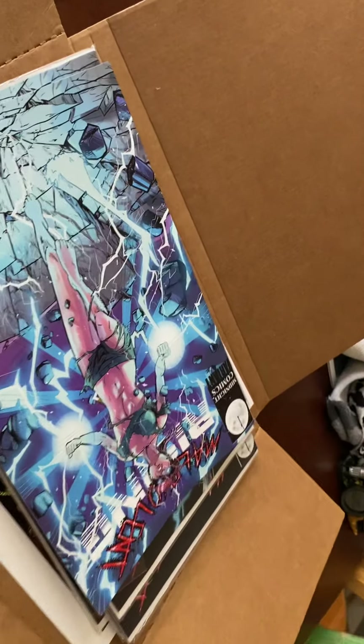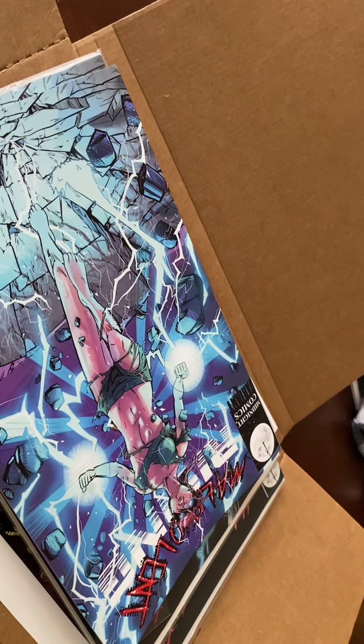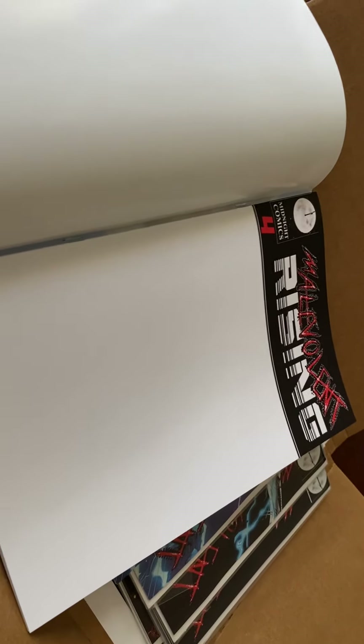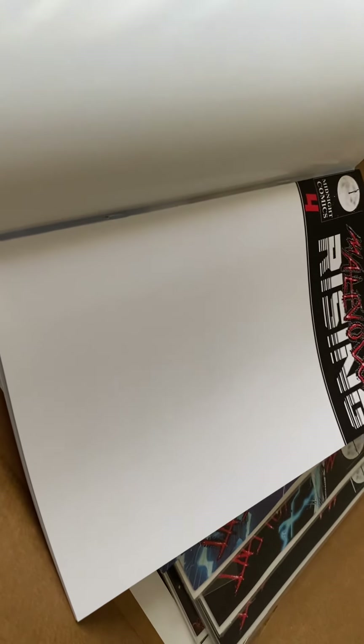Also one last bit before we go — we have a couple of cool features here. We've got this sketch cover variant, so it's blank and I'll do a hand-drawn sketch on here when you order it if you want to go that level. That's really cool.